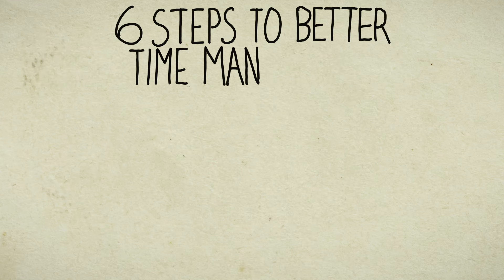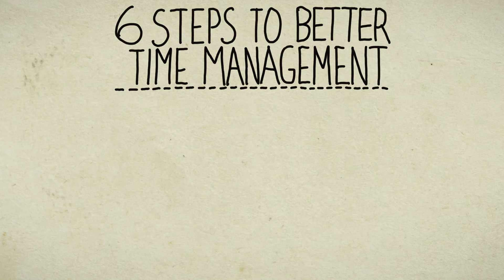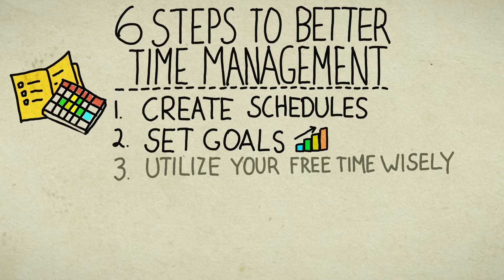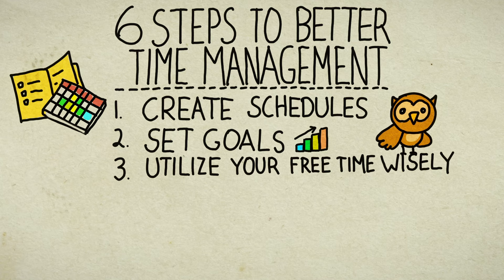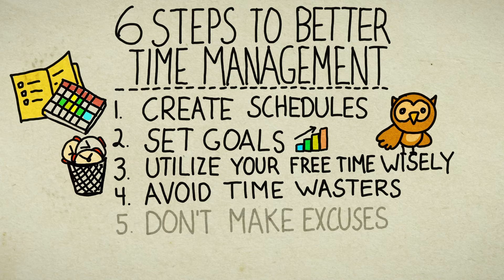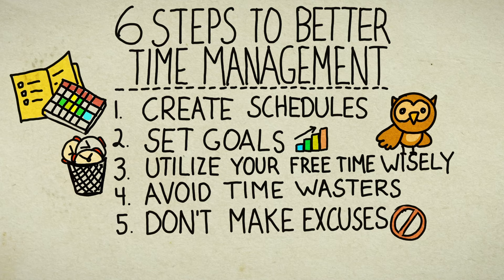Let's talk about six steps to better time management. Number one: create a set of schedules. Number two: set goals. Three: utilize your time wisely. Four: avoid time wasters. Five: don't make excuses. And six: get motivated.